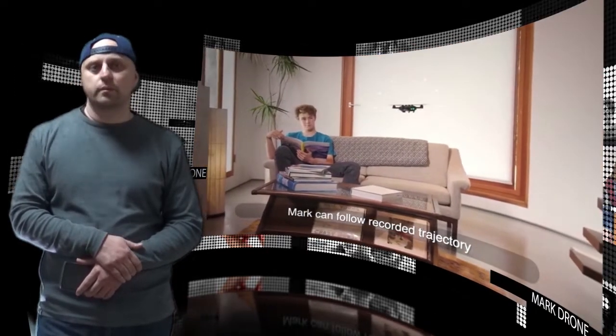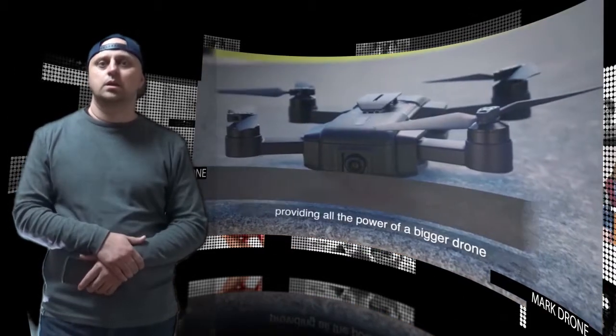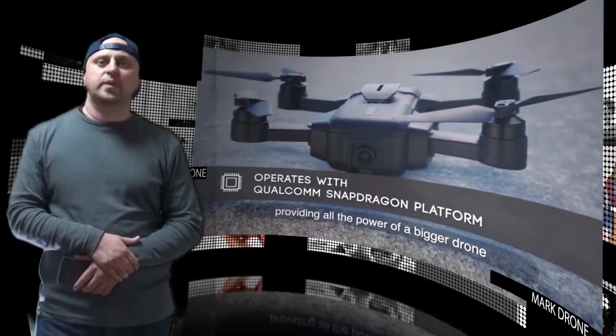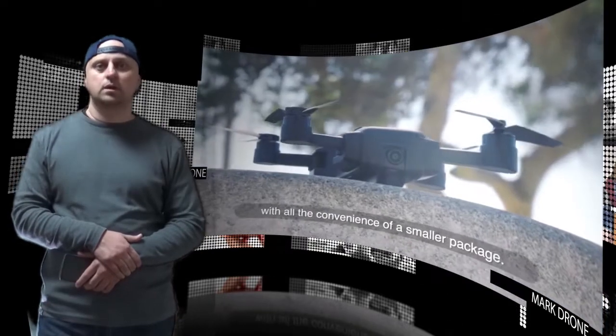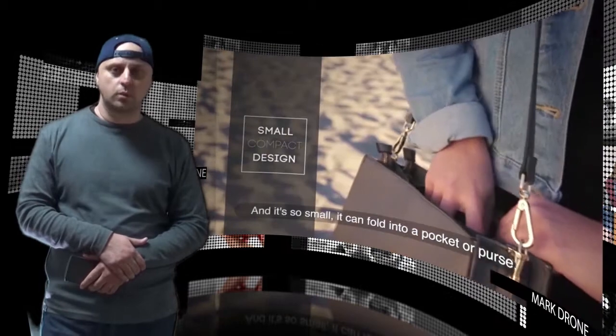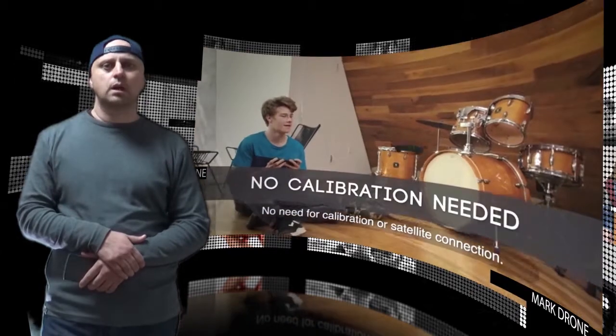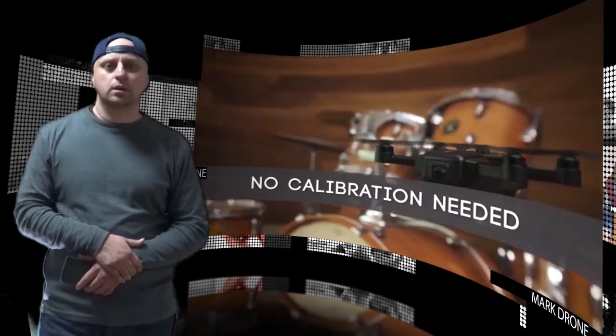For imaging, this drone comes fitted with a 13MP sensor capable of capturing 4K video. On the storage front, the drone comes with 16 gigabytes of eMMC. It can fly at a maximum speed of 3 meters per second, and the Mark drone offers a total flight time of 20 minutes per charging cycle.